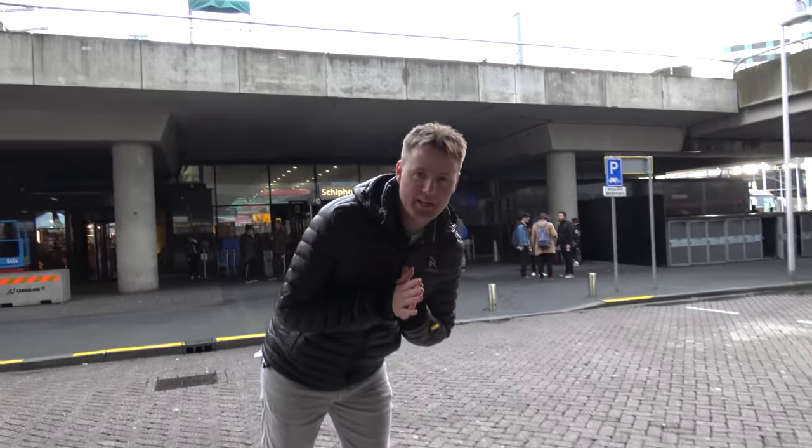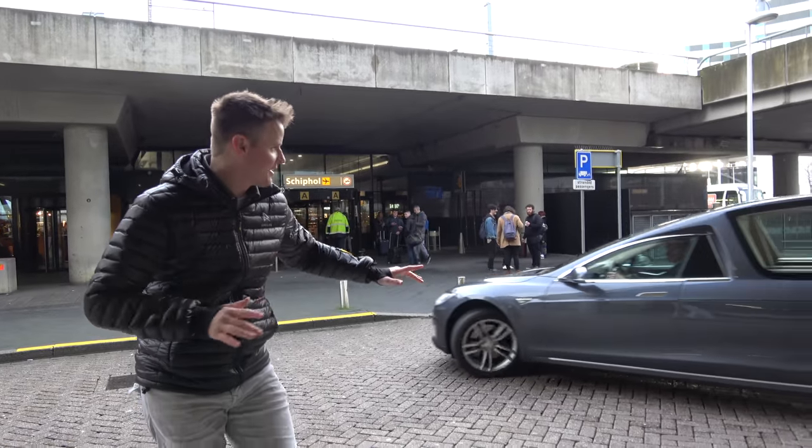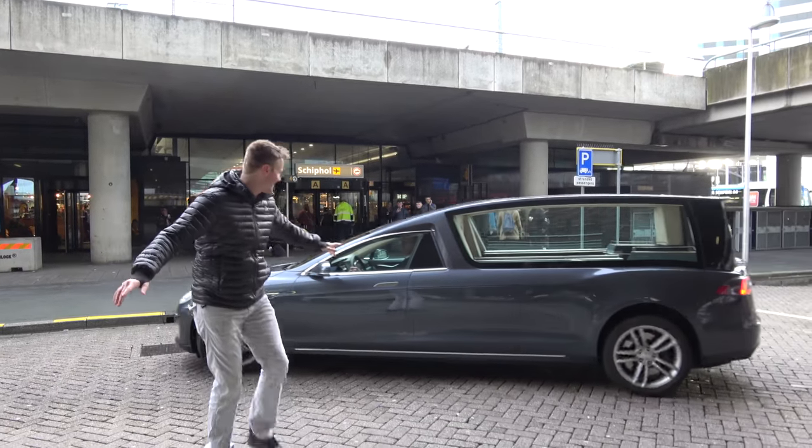So I'm at the airport in Amsterdam and look what we found — a Model S. But it's a Hearse Model S. Look at this thing.